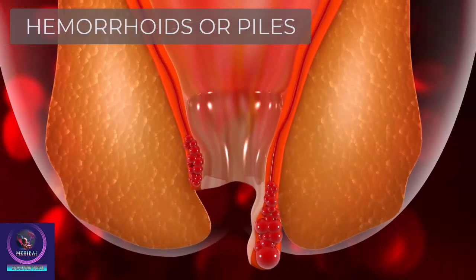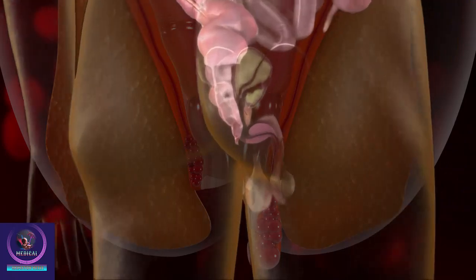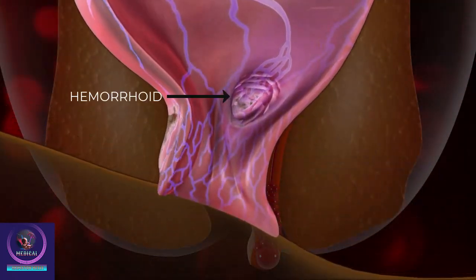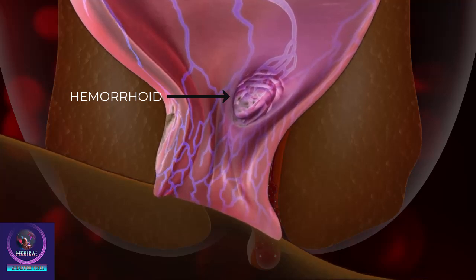Hemorrhoids, also known as piles, are swollen veins in the lower part of your rectum and anus. They can occur inside the anus or under the skin around the anus.